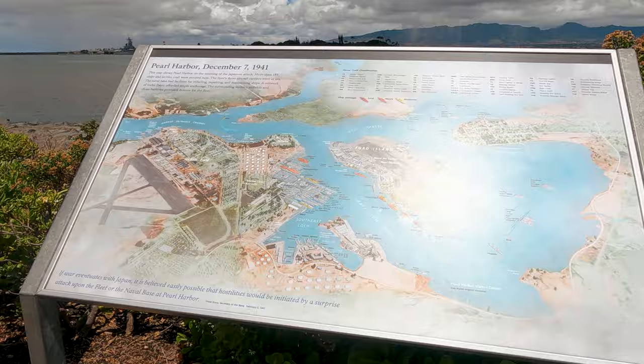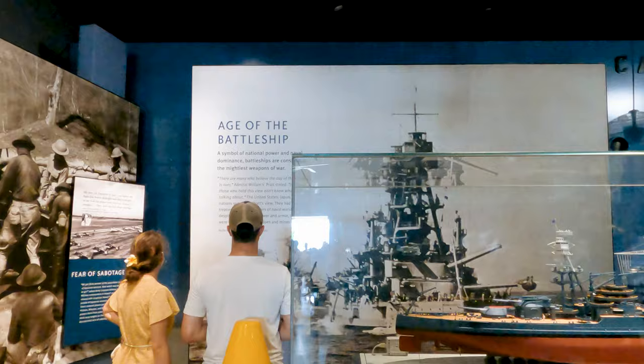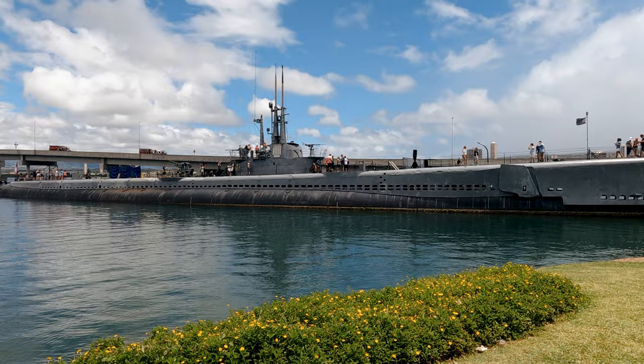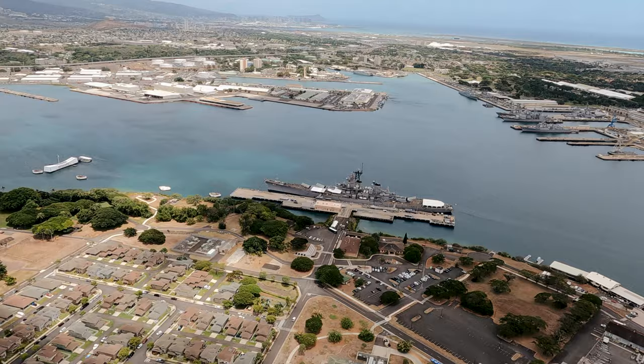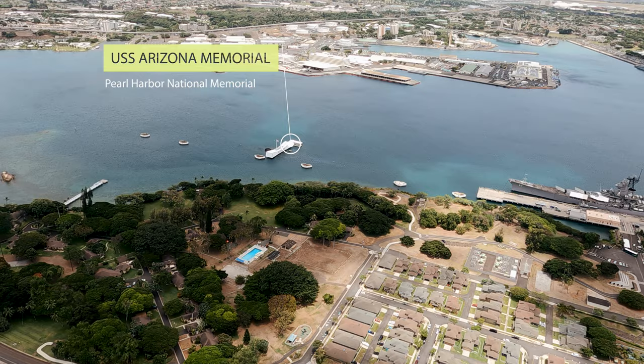There are a lot of things to do inside the park, from visiting the two galleries, the interpretive wayside exhibit, remembrance circle, and you can even explore inside a World War II submarine for an additional fee. But the most important exhibit you don't want to miss is the USS Arizona Memorial, which is the resting place of over 900 crewmen who lost their lives on December 7, 1941.